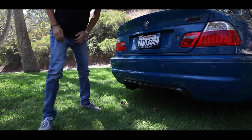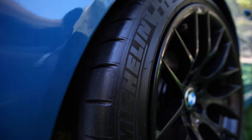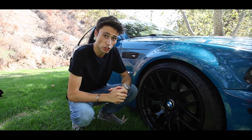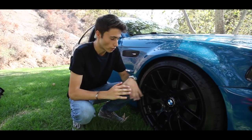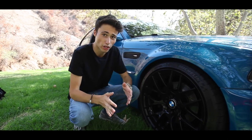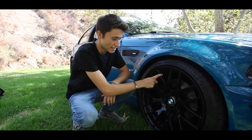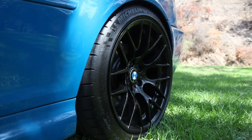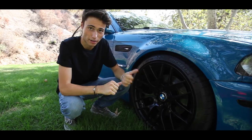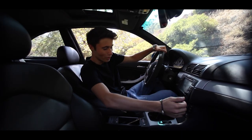The tire specs on this car are 265 Michelin Super Sports in the back with 245s up front. Moving up to the front, this car is paired with Bilstein adjustable coilovers, so when you're going on track days or driving on the street you can adjust the coilovers for ride height and comfort. The car also has E92 competition package wheels, so I put newer M3 wheels on the older E46 body.